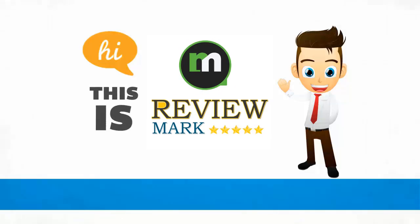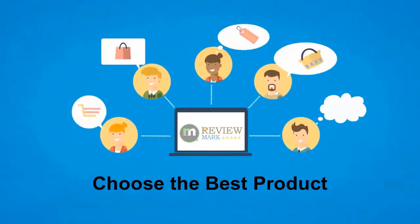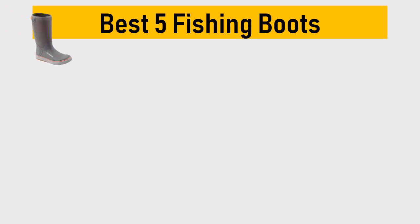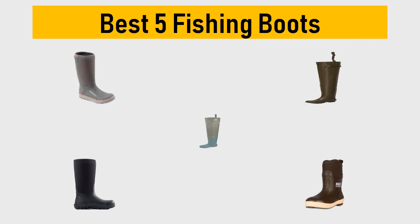Hi, this is Review Mark. We will happily help you choose the best product. Keep watching and subscribe. Best 5 fishing boots — we try to list them based on their price, quality, durability, and more.